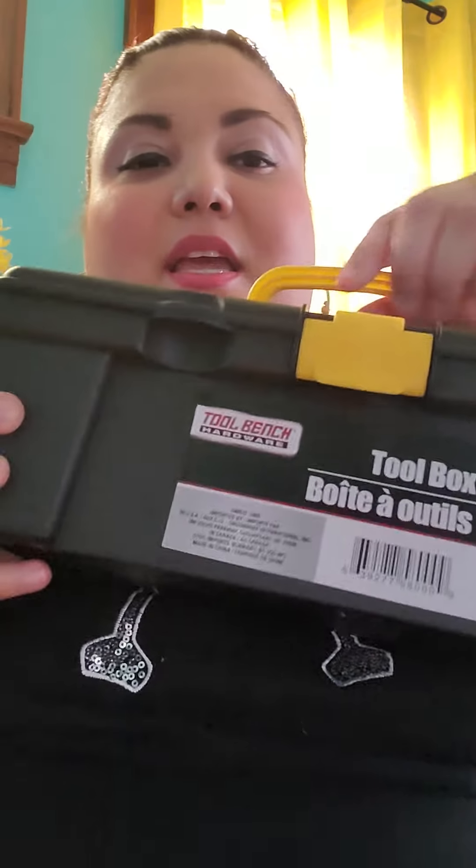Hi guys, Rosie here. I got my latest Dollar Tree haul and I wanted to share with you guys what I got today. The first thing we picked up was a toolbox.